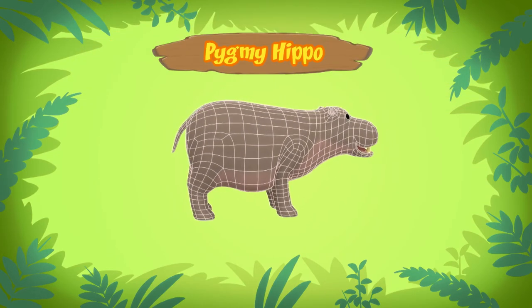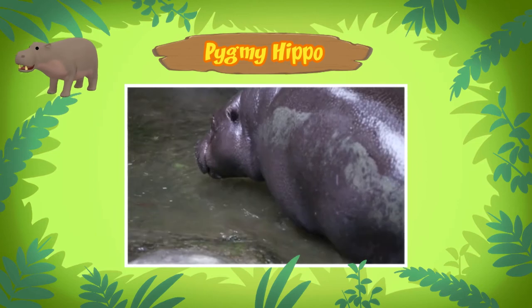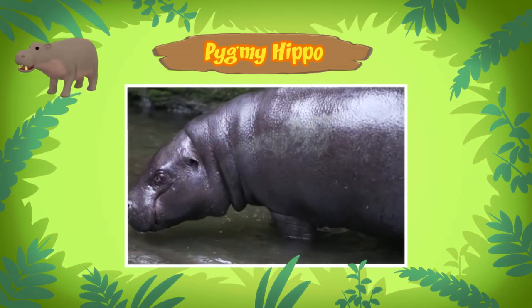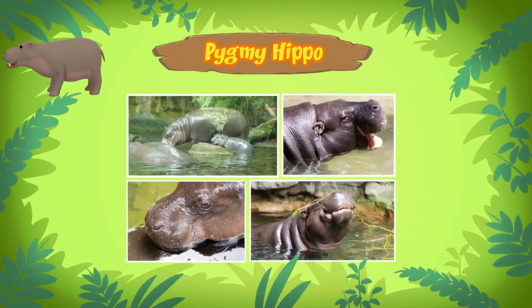This animal is a pygmy hippo. A pygmy hippo? Yes, a pygmy hippopotamus. It's the smaller cousin of the common hippo. So that's why it doesn't look so big. Correct. The pygmy hippo is twice as small as the common hippo. The pygmy hippo you found is a young female, so she will still grow only a little bit.